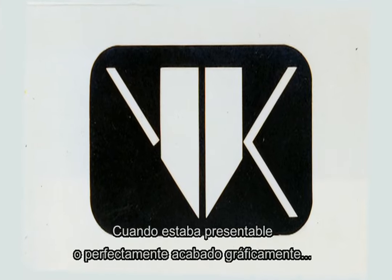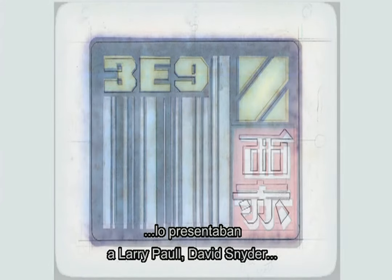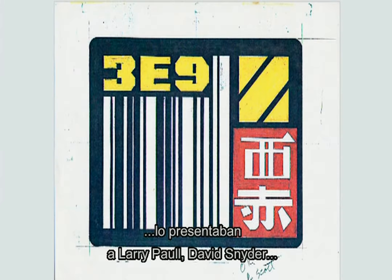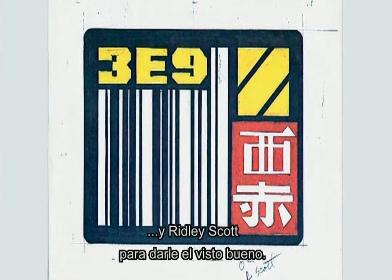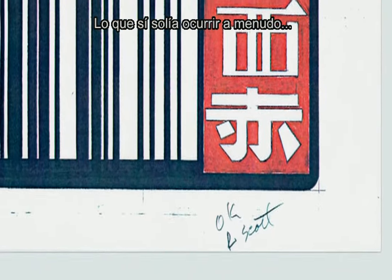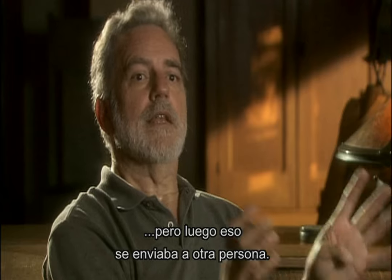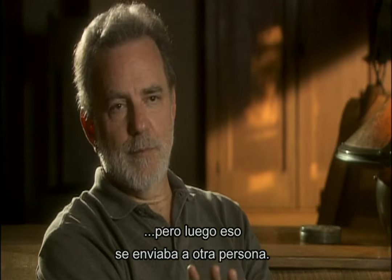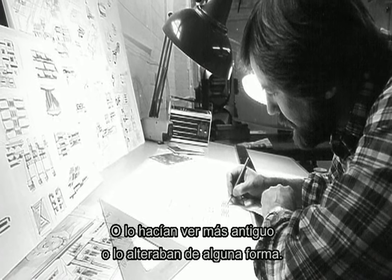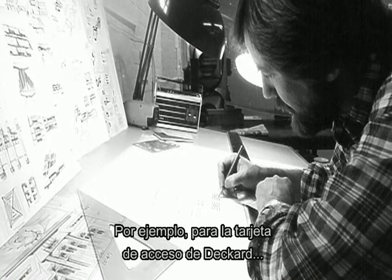Once it was presentable or perfectly clean as finished art, it would go in front of Larry Paul and David Snyder and Ridley Scott for approval. What did happen frequently was I would do something and it would be approved to that degree, and then past that it would go to somebody else. It would either be aged down more or altered in some way.